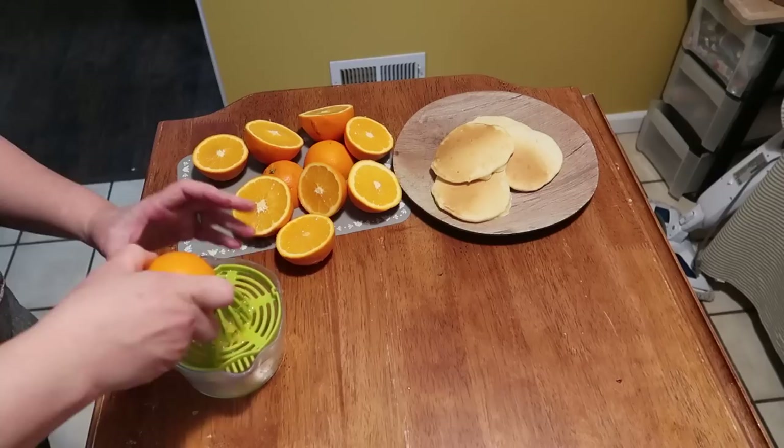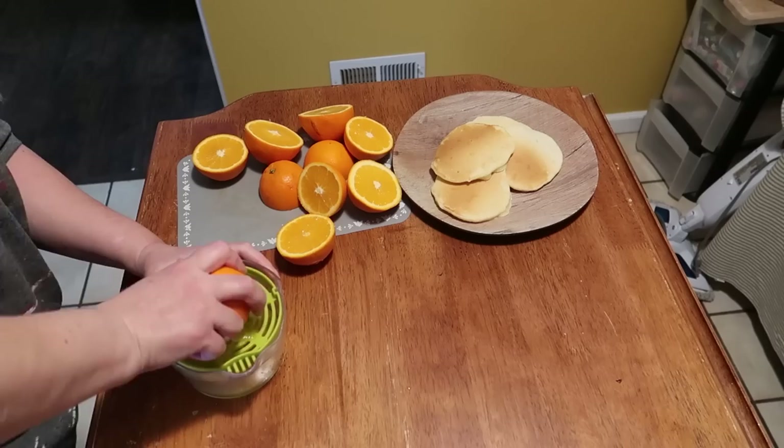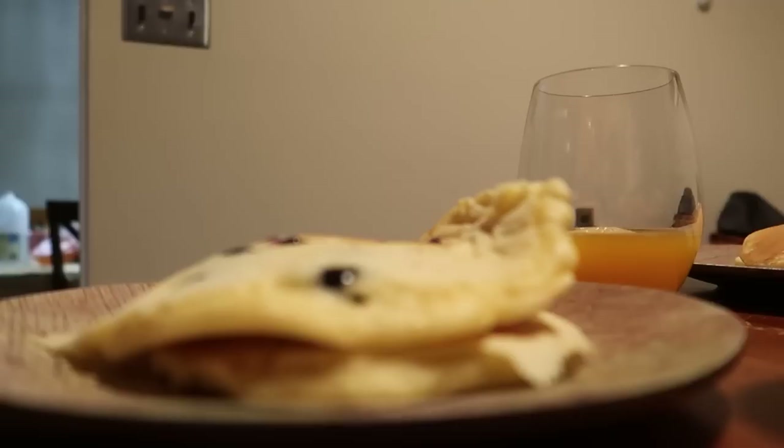I just use this old juicer. Alright, here is breakfast — that took about 16 oranges to do that. So that's why it's a treat, because a lot of oranges go into it. We've got the blueberry pancakes and the regular pancakes.